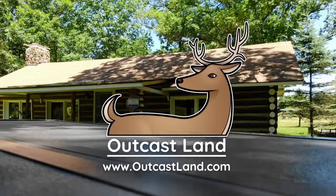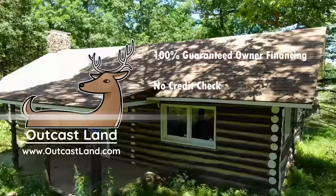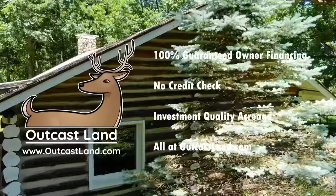Hey everybody, this owner financed acreage is brought to you by OutKast Land. We sell land for hunting, fishing, camping, and so much more. You can check out our website at OutKastLand.com to check availability and see more details on this property. We make it very easy to own high quality acreage — you can make your down payment today and literally be using your property tomorrow.